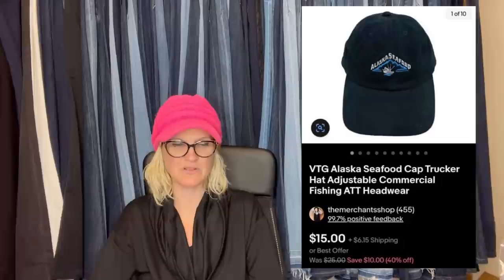We come from a commercial fishing family and I always pick up Alaska fishing hats. Some sell for $15, some sell for upwards of $30. I never clean them because that's considered bad luck — and I make sure to put that in the description! Paid a dollar at the local Humane Society thrift and sold it for $15.